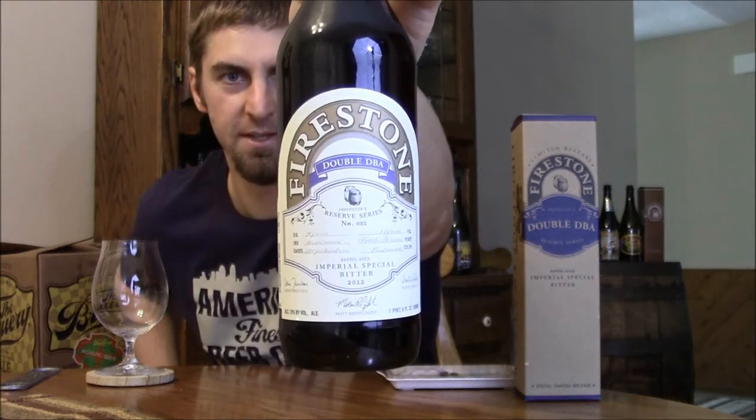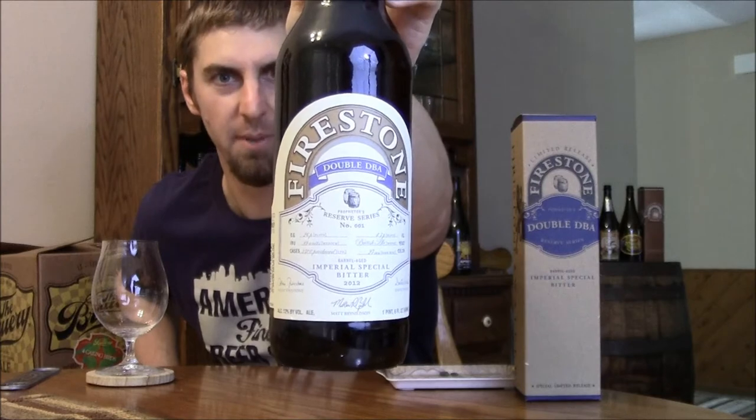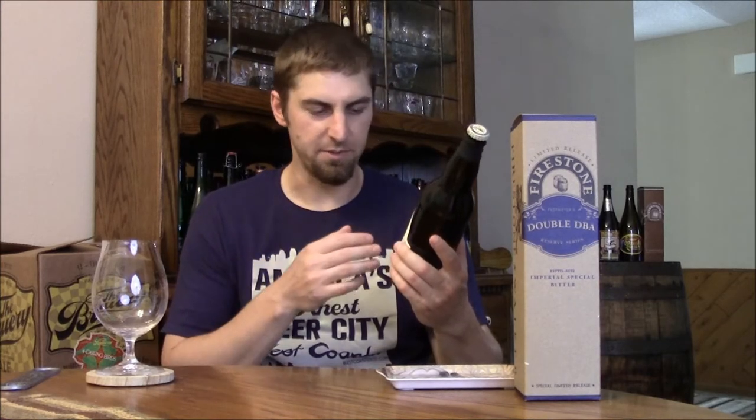This is the latest release from Firestone Walker's Reserve Series, and this is what they're calling Double DBA, aka Double Double Barrel Ale. They sort of more than doubled up their DBA, their normal one, and barrel aged it in what they're calling an Imperial Special Bitter. So it's a big beer — it says 12% on the bottle.